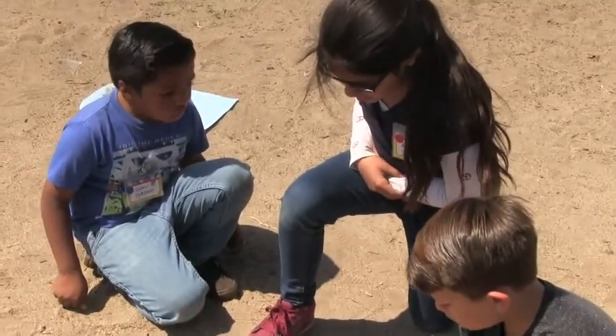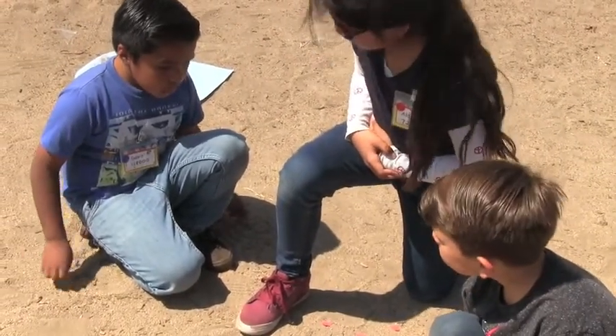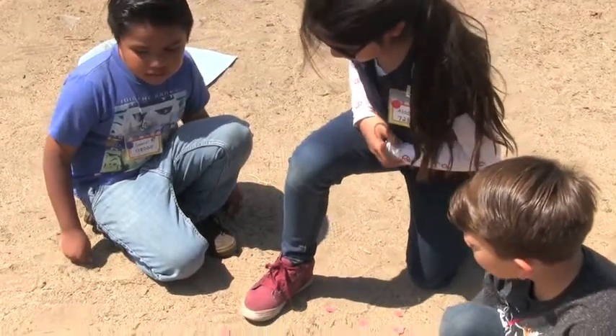Look how young this crab is. Look how small they are. I think there's an empty shell right over there.